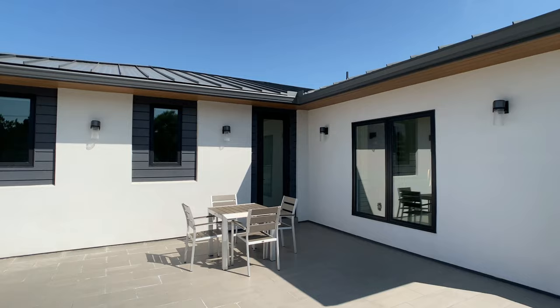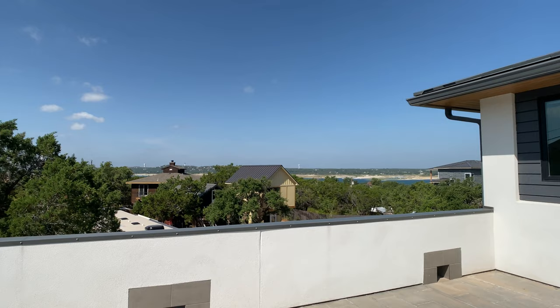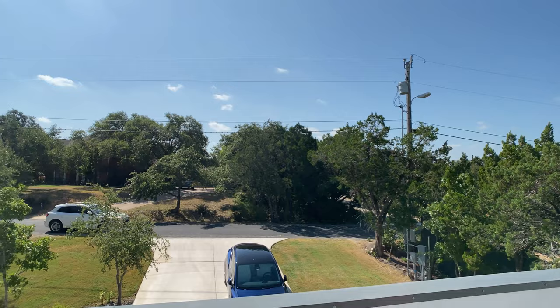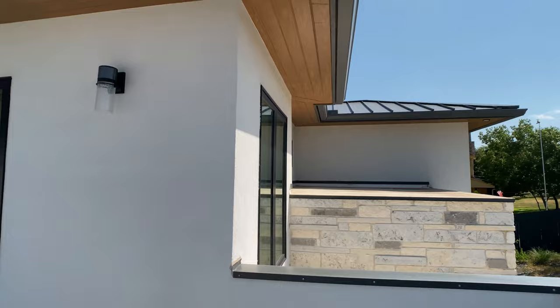We are in the terrace, which I mentioned earlier — I thought this was such a fun surprise to see in this custom home. You do get some views off the side of the home here, but I think you also just get a great space for entertaining. If you have a lot of people over and want to take everyone up to the second floor, maybe put a pool table in that game room and make this a fun hangout area. It's so great to have this large terrace right off the front of your home.